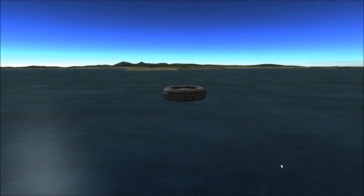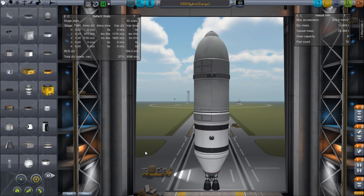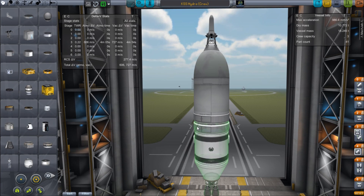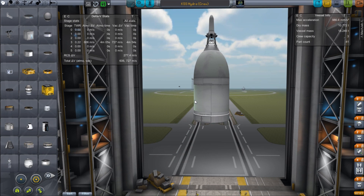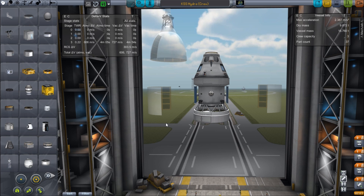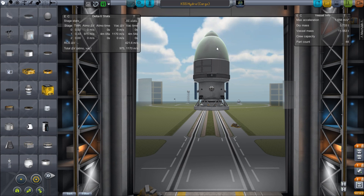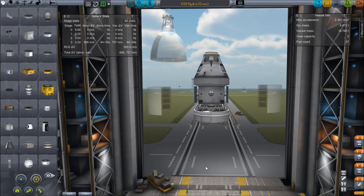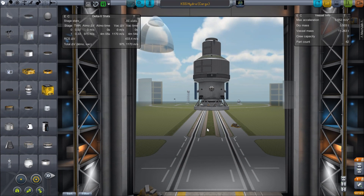We have two choices: a Progress, or a Hydra in cargo mode. Here is the Hydra in crew mode and here's the Hydra cargo mode. Both have the exact same service module. If we get rid of the cover and pull off the sides, that's the Hydra in crew mode. The cargo version has a larger trunk but essentially the same base and service module.